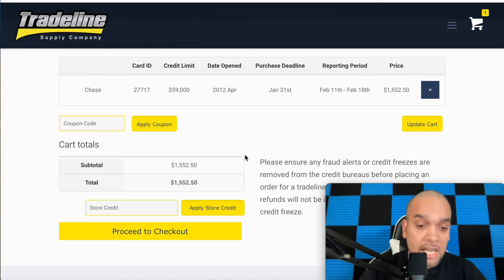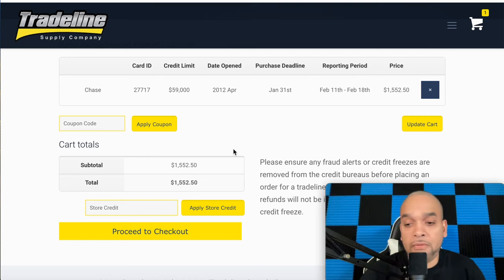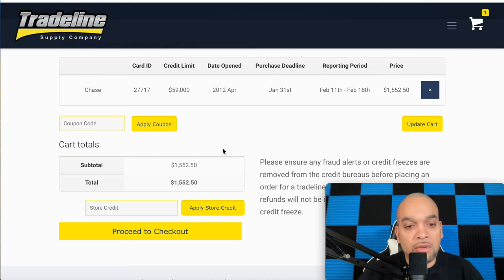Once they send back the email confirming it's approved, they'll give you the date it will be added, and that 60-day clock starts. When it falls off, your score is going to drop all the way back down. If you didn't do everything the proper way, it was a waste of money. So let's get into how you can shoot your score up the proper way — building your credit profile — so you don't have to worry about it dropping off in 60 days.